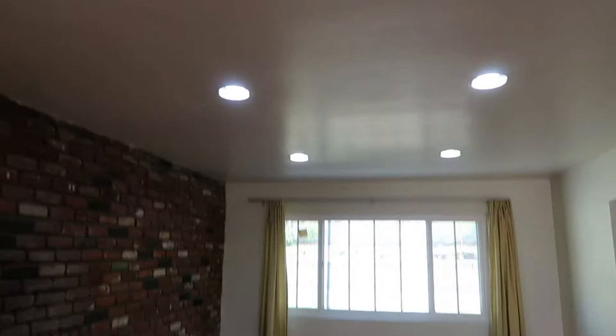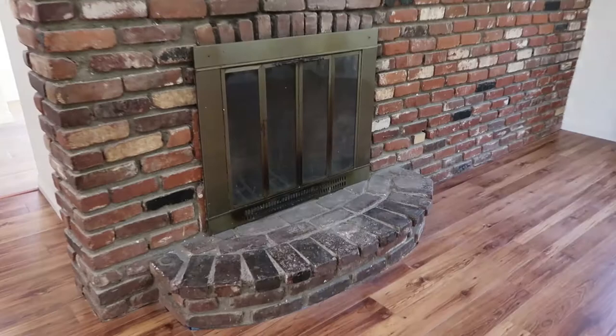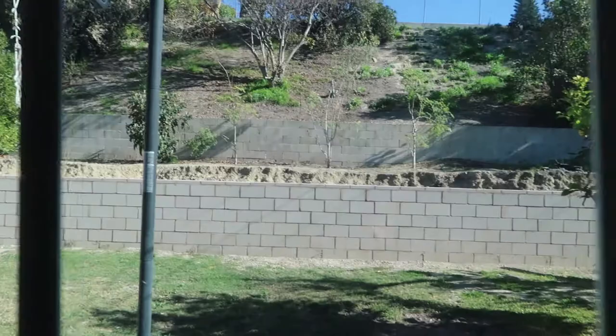I like the recessed lighting, but think about this fireplace. Lots of light coming in from the windows here.